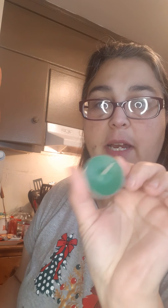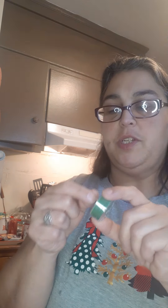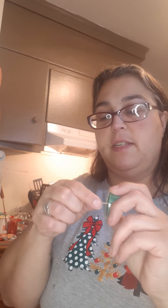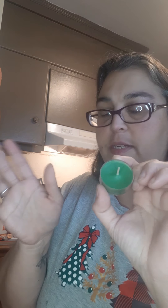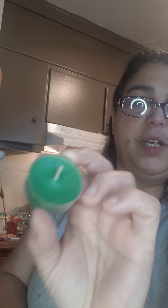This candle will be lit tonight on my prosperity altar. Number one, it's green — great for prosperity. Number two, it smells like Evergreen Fir, and Christmas trees are amazing for prosperity. This is awesome! This is the first thing that comes to mind when I see the green candle — that's what I'm going to use it for. Each day I'm going to let you know what I'm going to use it for. Oh it smells so good — I wish you guys had smell-o-vision!